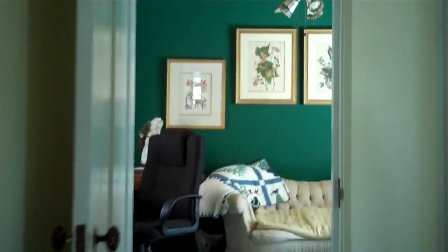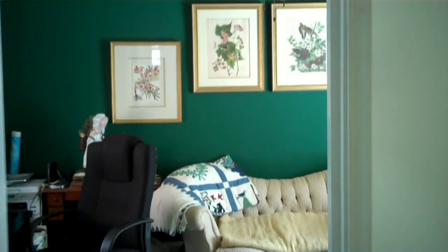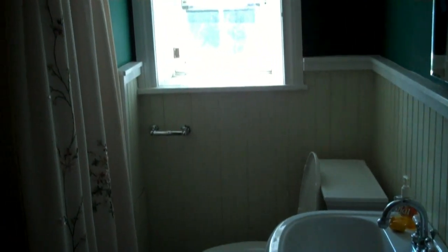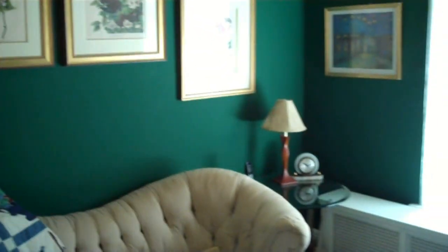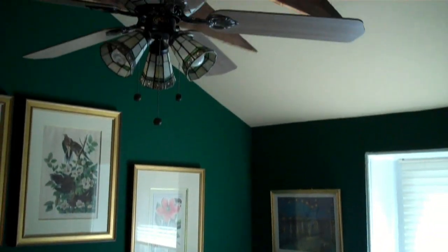On this level here, you have a back bedroom which is currently being used as an office, and the full bath to your right with a Jacuzzi tub and full shower. The exposed beams — original beams from the home — are a wonderful feature, as are the vaulted ceilings.